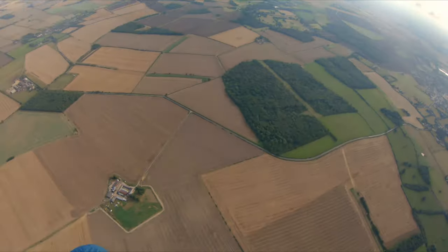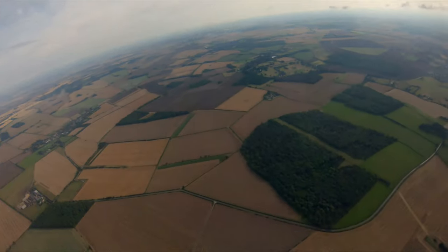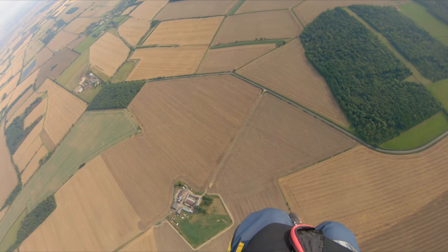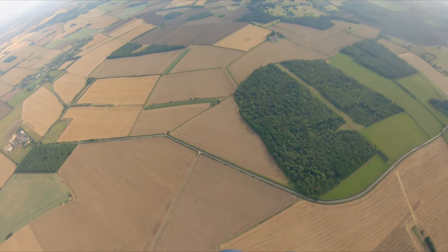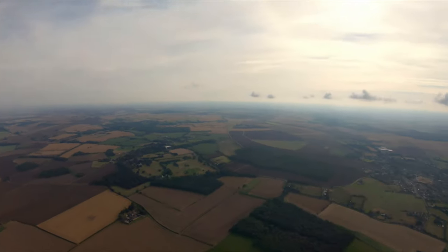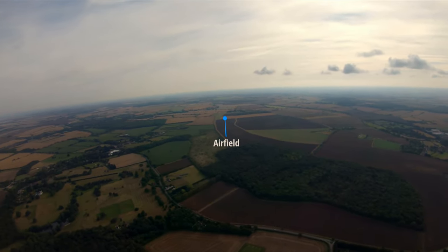I've got a previous video in my video history of me running out of fuel and actually making it. So at this point of the flight I'm thinking I might actually make it back, but I am quite a long way from the airfield. I'm not worried — I'm flying, crabbing along, the wind is coming from the left so I'm having to crab a little bit which is causing me to slow down. There's the airfield — I'm thinking I might just make it.